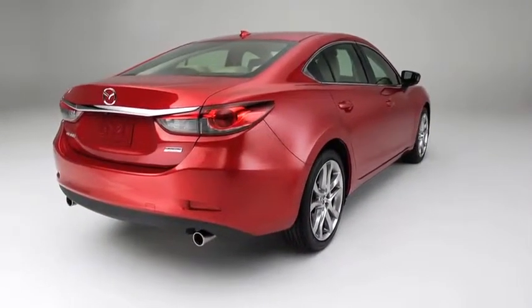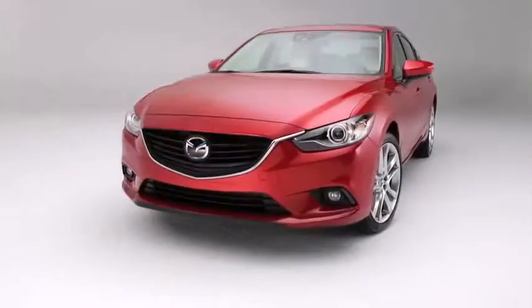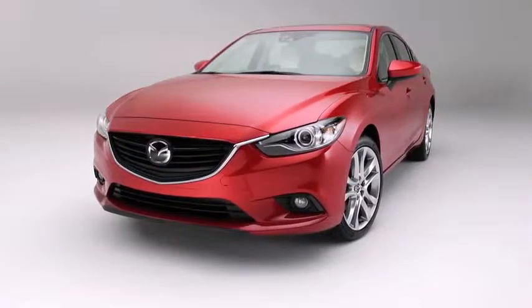Futuristic technologies you probably didn't expect but certainly won't forget. Design sensibilities you can't compare to any other sports sedan because there's nothing like them. It's the new Mazda 6.